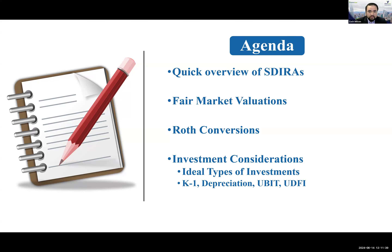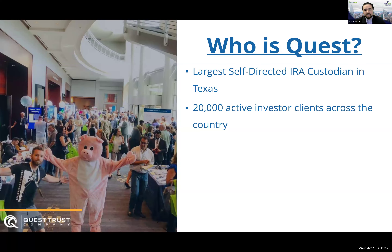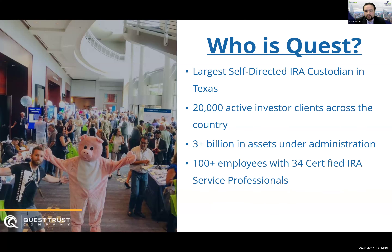We are Quest Trust Company, the largest self-directed IRA custodian in the state of Texas. We have roughly 20,000 active investor clients all across the country. Earlier this year, we hit our $3 billion in assets under administration mark — a huge milestone. We have over 100 employees, 34 of which are certified IRA service professionals. When you give us a call, you're not going to get an answering machine. You're going to get someone who answers the phone and can answer most of the questions you have regarding your account.